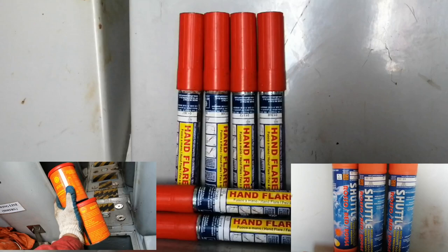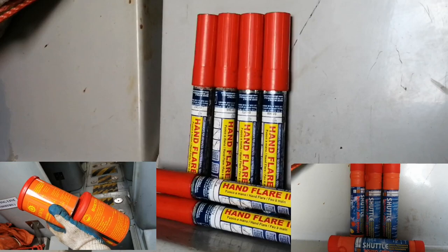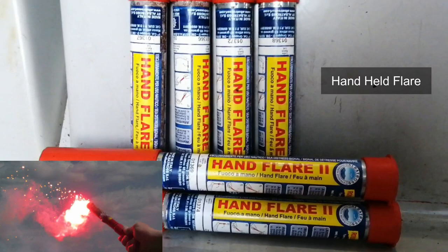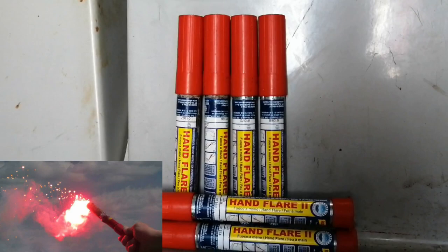Handheld flare. This pyrotechnic signal will emit a red light of at least 15,000 candela for a minimum period of 1 minute. This type of pyrotechnic is used to attract attention of ships and aircraft, and it is particularly effective at night.